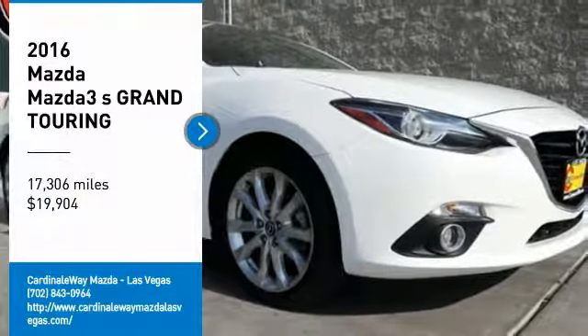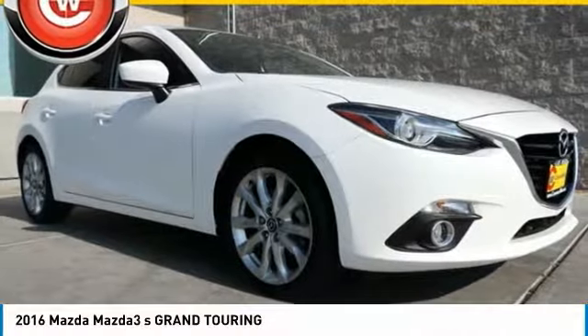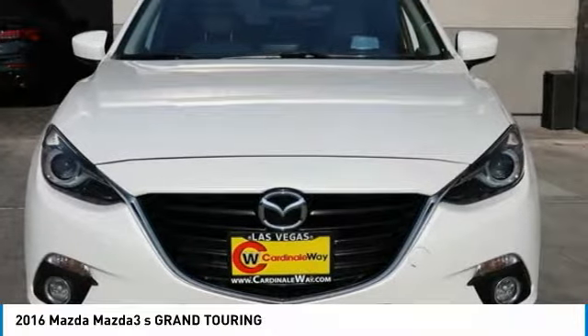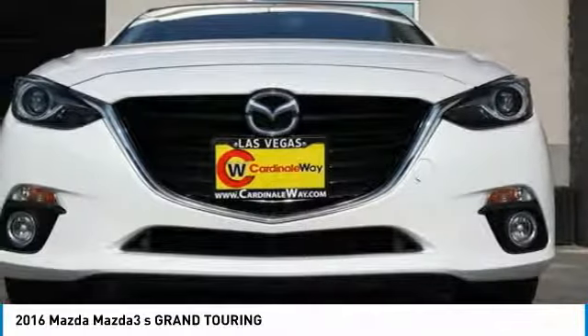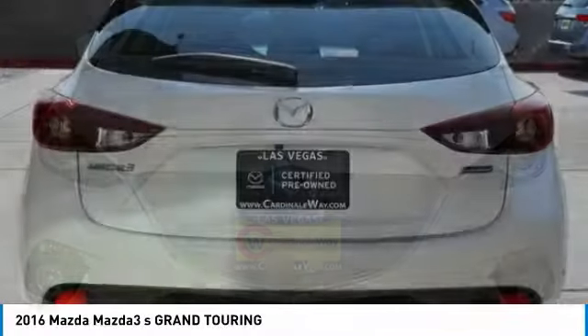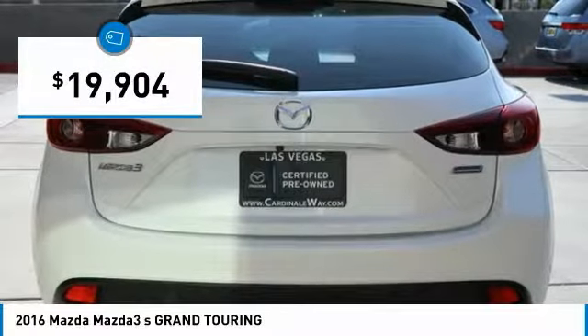Come test drive the 2016 Mazda 3. The Mazda 3 meets your vehicle wants and needs — powerful and economical, technologically savvy, and boasting top safety features. The Mazda 3 is the total package and is priced below $20,000.